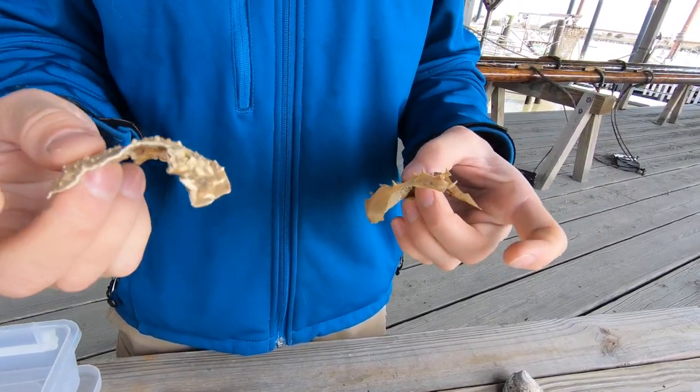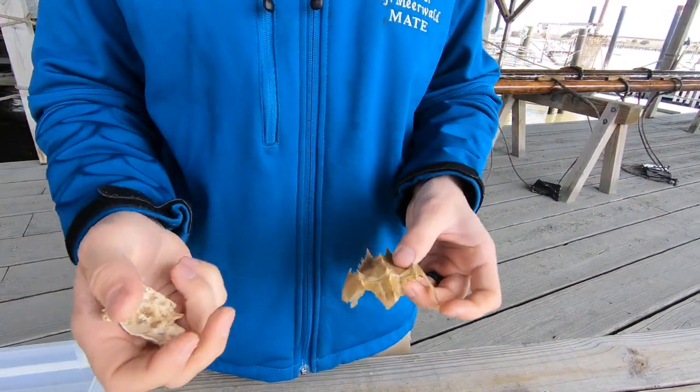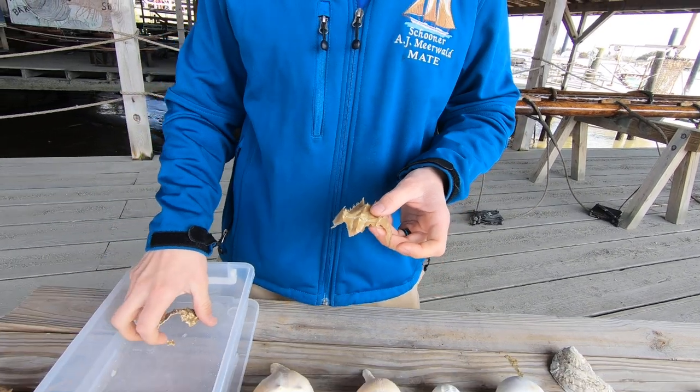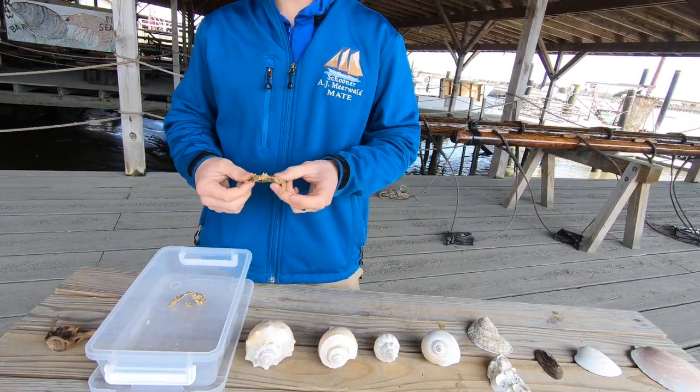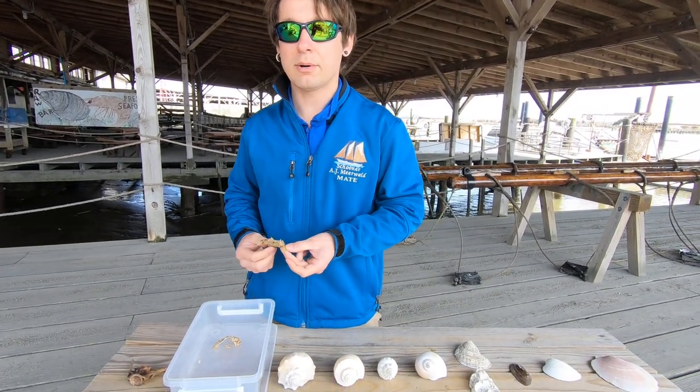Now, as these animals grow, they actually have to molt or shed these shells in order to get larger. Imagine that you were a baby and you were stuck inside a suit of armor and you wanted to get bigger — you wouldn't be able to get any bigger unless you took that armor off.